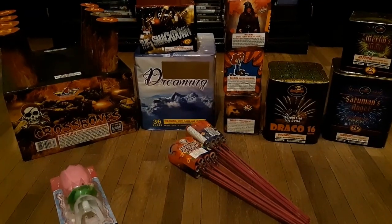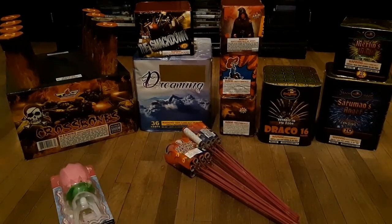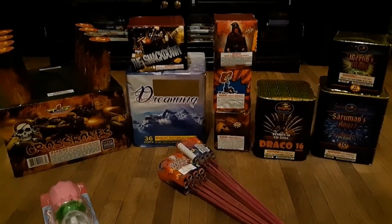So yeah, that's it guys. Just a few things that we picked up. Thanks for watching. Have a good night.